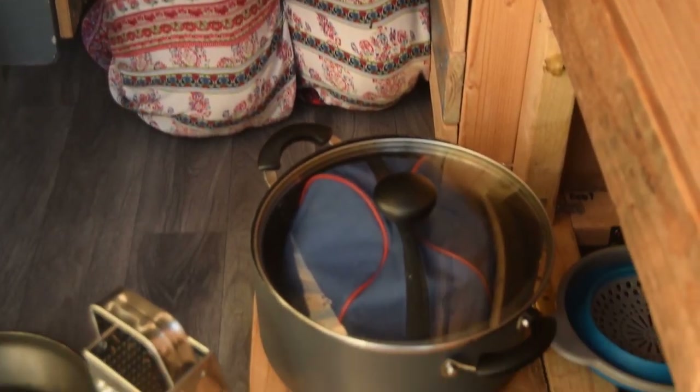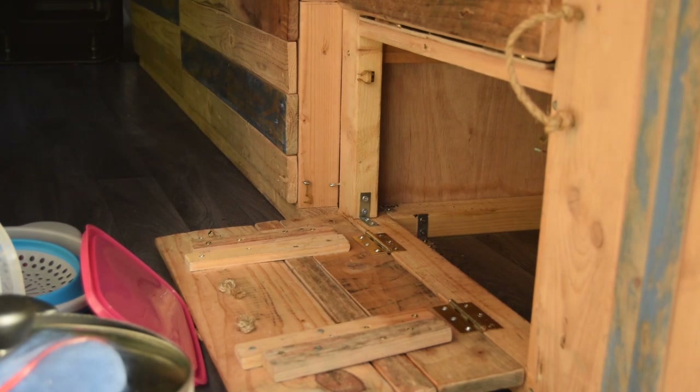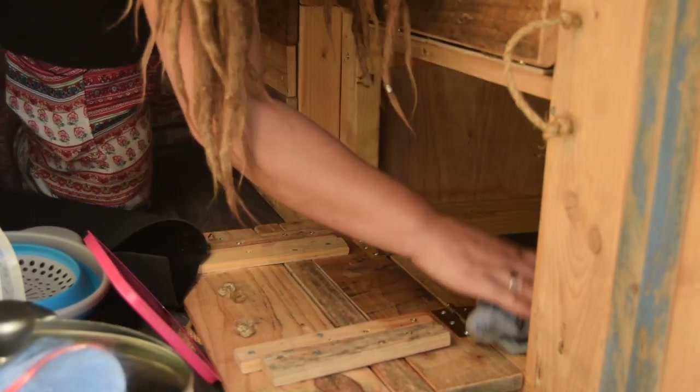The last thing on the list is the food cupboard, so I'm going to start with the utensils in the bottom and work my way up to the food and actual food storage.